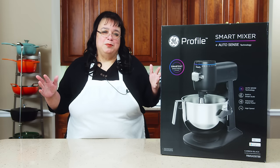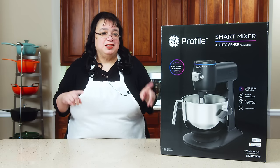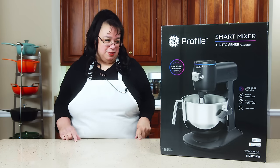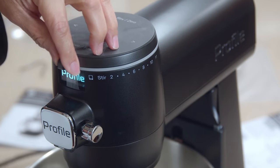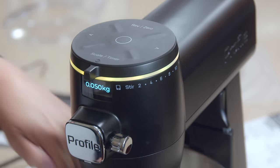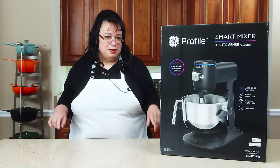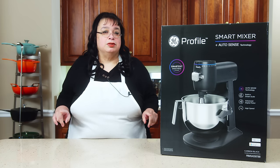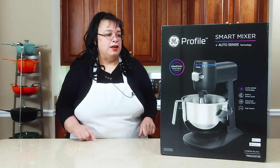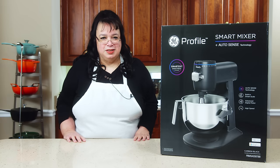What's up, cooks? We have something amazing in the kitchen today. We have the GE Profile Stand Mixer. This is, I believe, the first smart mixer that uses voice commands. It has a built-in scale. It has an app. We're bringing smart technology into the stand mixer world. We're going to give this our first look today. This is the GE Profile Smart Mixer with AutoSense Technology. Welcome to the Amy Learns to Cook Kitchen.